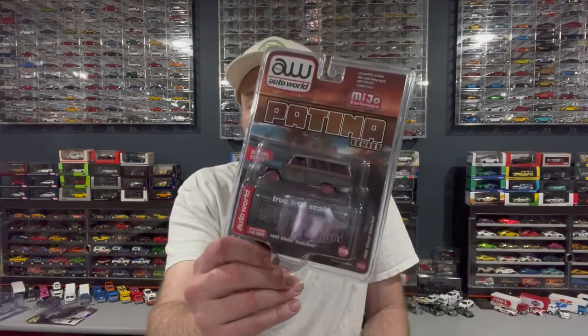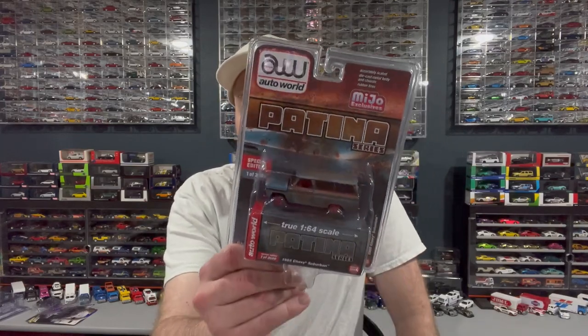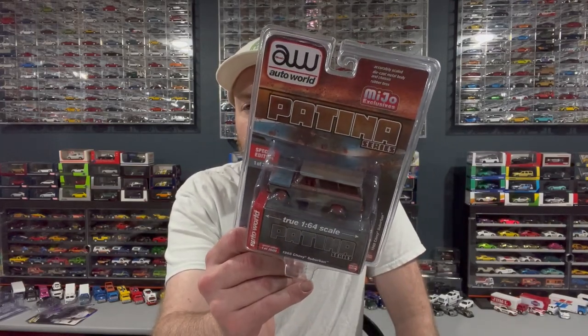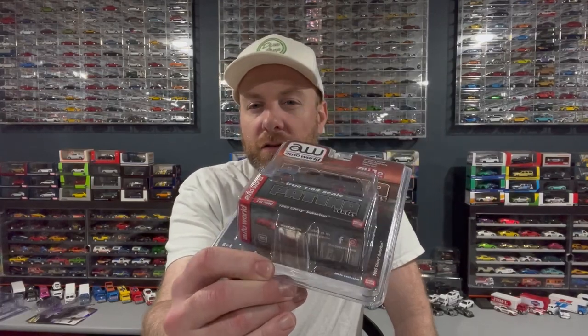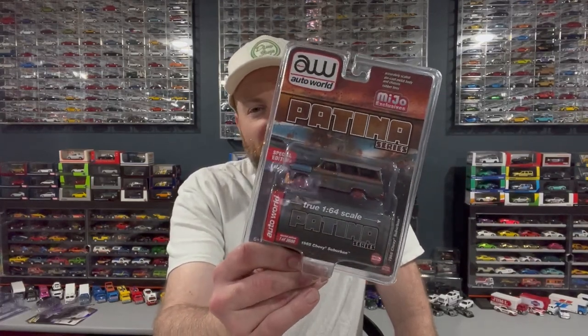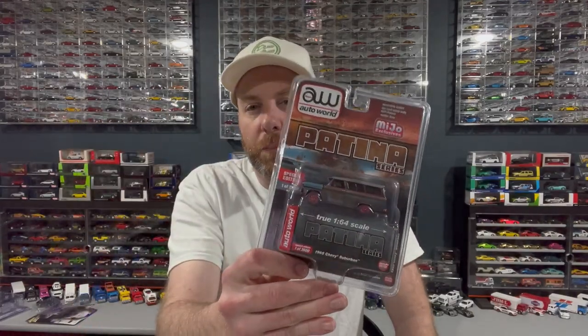For my birthday last weekend, my buddy Crazy Todd gave me this Auto World Mio exclusive Patina Suburban chase in Ultra Red. This thing actually looks pretty cool with red rims — we're gonna cut that open in the next segment.